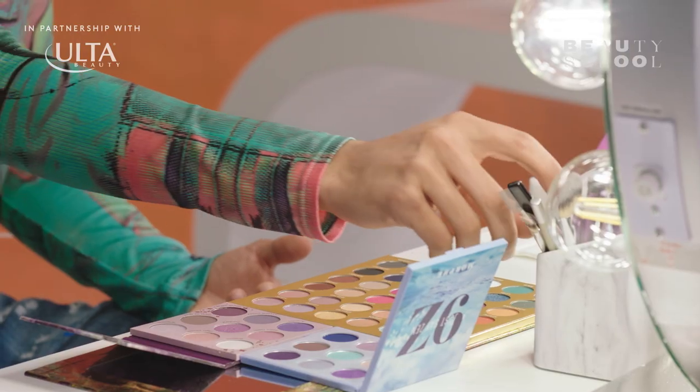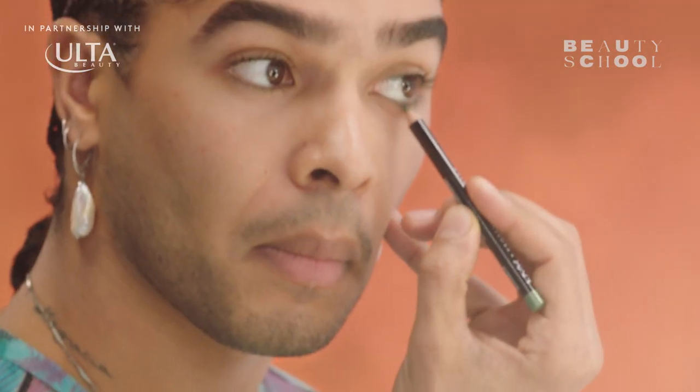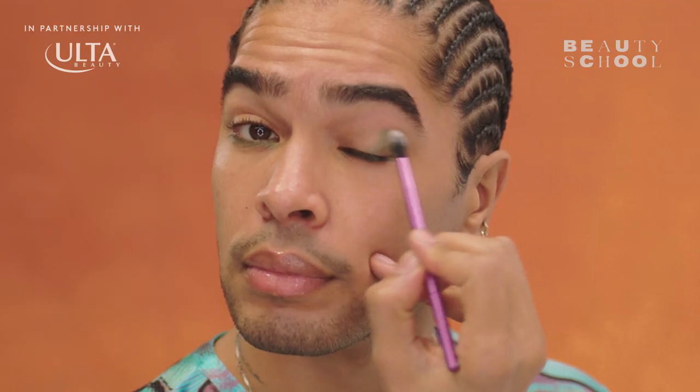Today I'm going to be demonstrating my take on a uniliner look. My first step is going to be creating the shape with pencil. I'm going to use this NYX pencil — the shade is called Moss. I like to only put it on the outer and inner corner, just softening the edges of the pencil where I drew it on.